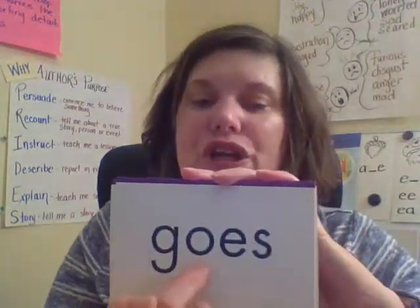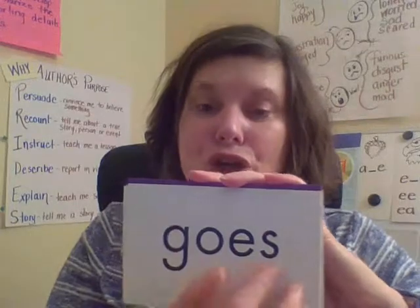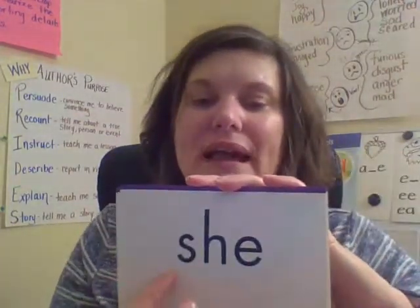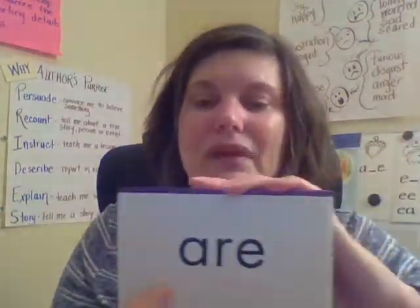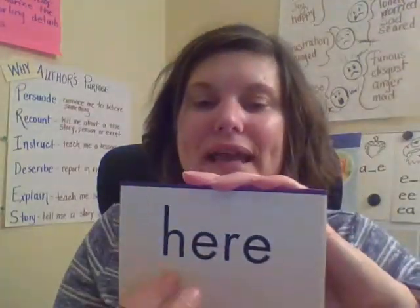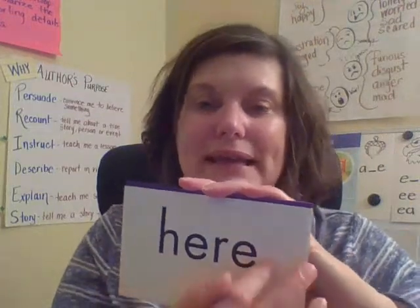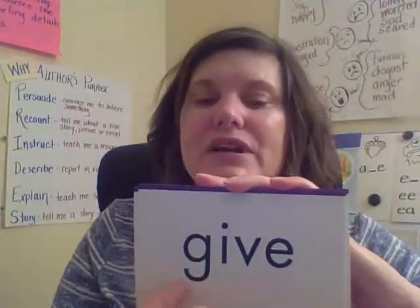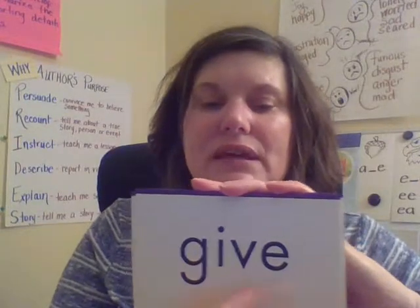Goes — G-O-E-S — goes. She — S-H-E — she. Here — H-E-R-E — here. Give — G-I-V-E — give. What — W-H-A-T — what. Come — C-O-M-E — come.